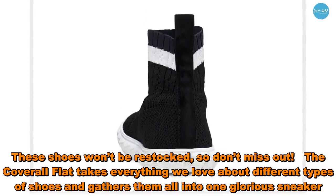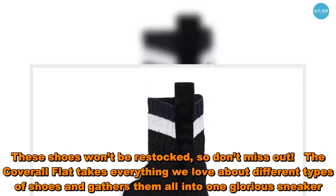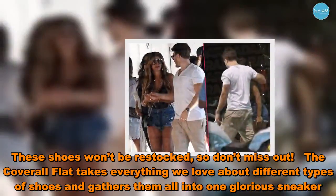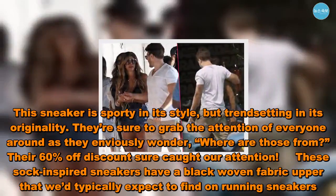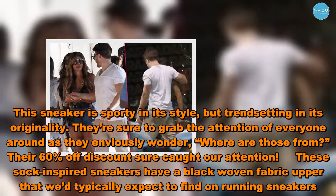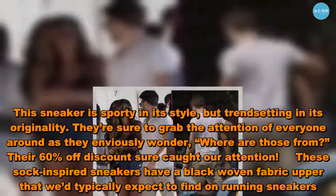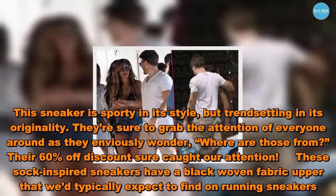The Kavril Flat takes everything we love about different types of shoes and gathers them all into one glorious sneaker. This sneaker is sporty in its style but trend-setting in its originality. They're sure to grab the attention of everyone around as they enviously wonder, where are those from? Their 60% off discount sure caught our attention.